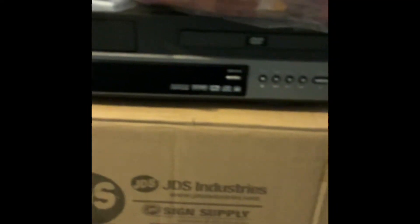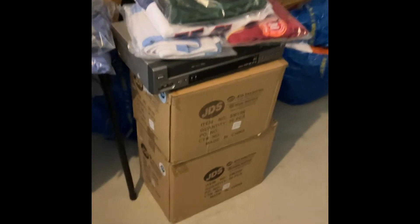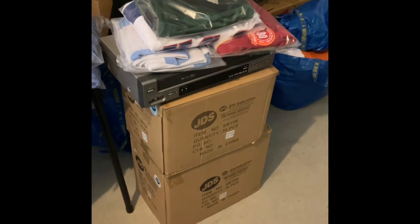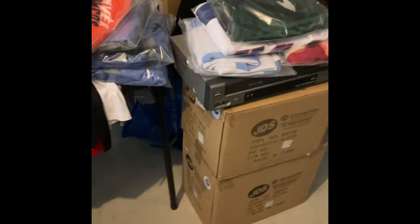I sold one of these today on Facebook Marketplace — one of these dual VCR/DVD players. I'm going to find that and meet the buyer here in a little bit. I'm going to clean up a little, take a few photos, and show you what it looks like when I'm done.